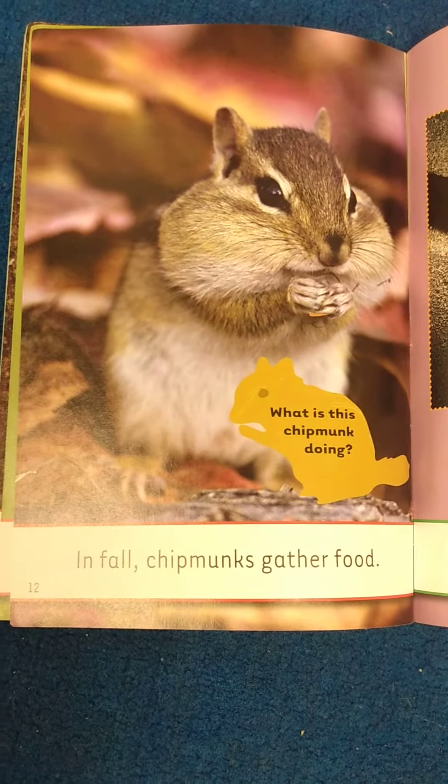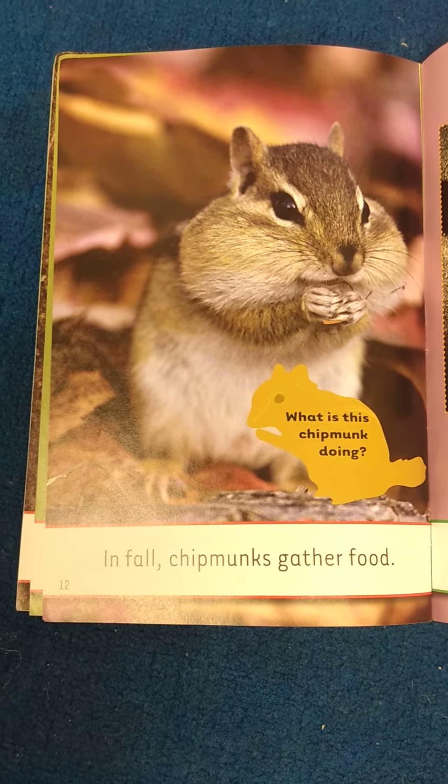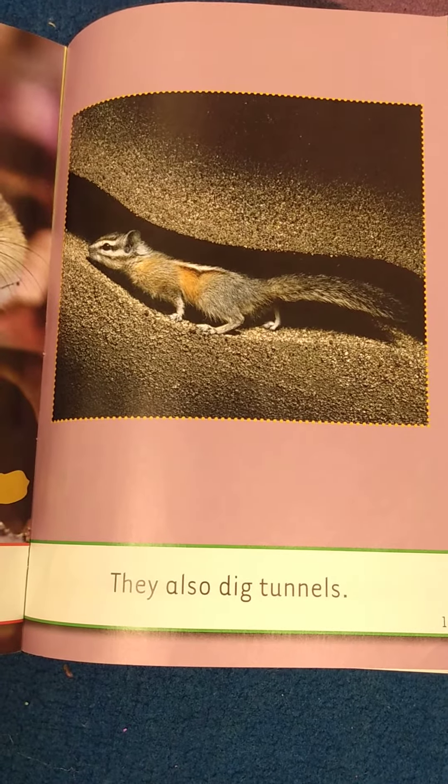In fall, chipmunks gather food. What is this chipmunk doing? They also dig tunnels.